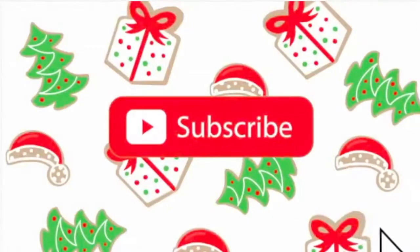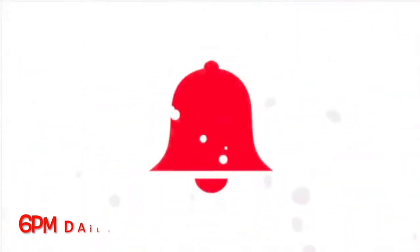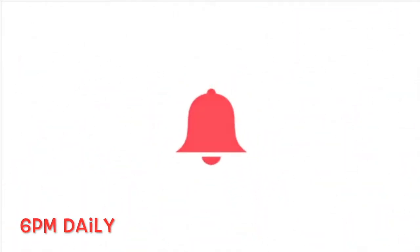Good morning and welcome to day three of vlogmas. Today probably isn't going to be as exciting as yesterday because I'm not at Winter in the City, but it is only the 2nd today. I started on the 30th so it could be upon the 1st, so we are kind of a day behind in the actual date of December.